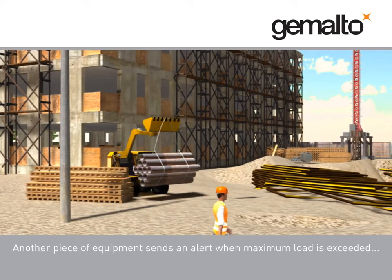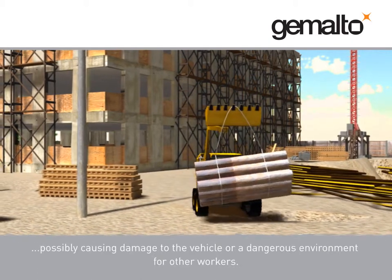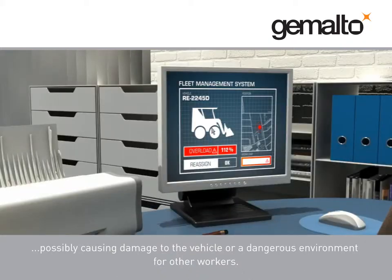Another piece of equipment sends an alert when maximum load is exceeded, possibly causing damage to the vehicle or a dangerous environment for other workers.